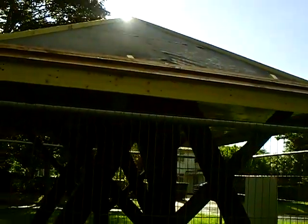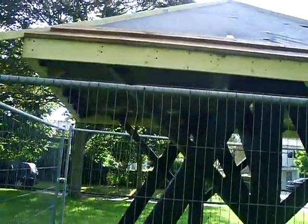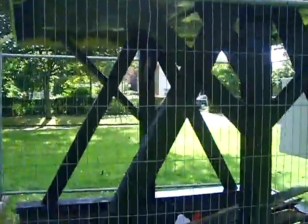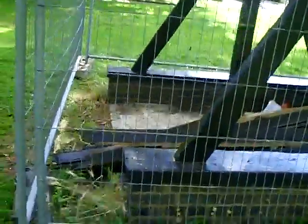Interesting pattern of boots, sun, felt. Okay, enough.